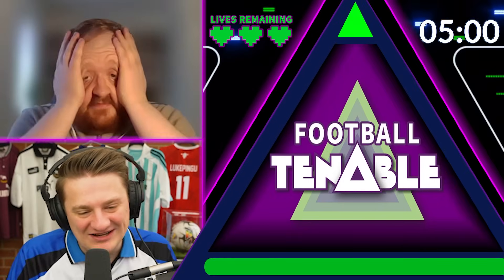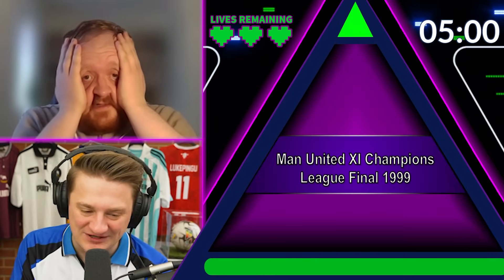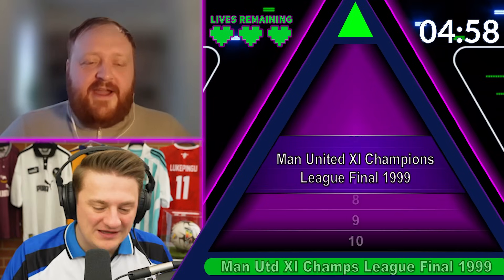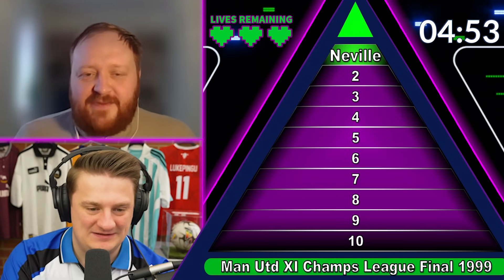What I'd like you to name me are the outfield 10 from the 1999 Champions League final. Time starts now. Number two, Gary Neville, right back. Great job. Number five, Ronnie Johnson, centre-back.